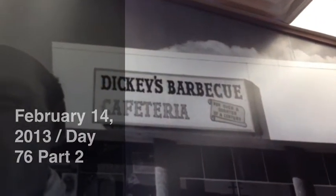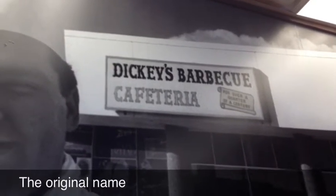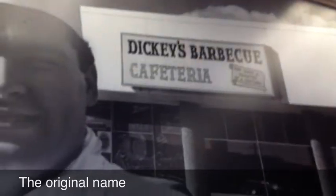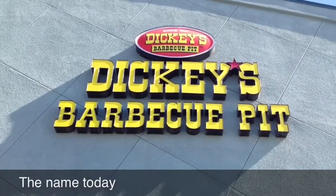Wendy and I are taking a little adventure and we came to Dickie's Barbecue Cafeteria up in Las Vegas Boulevard. So we're having barbecue today for lunch. We'll see how it is. Dickie's Barbecue Pit, that's where we are.